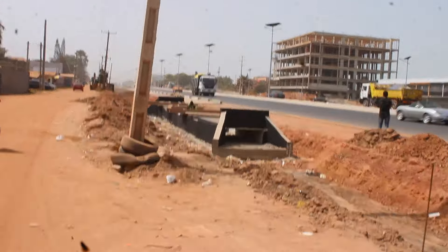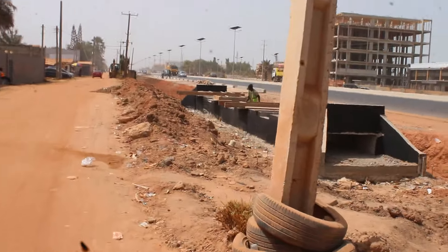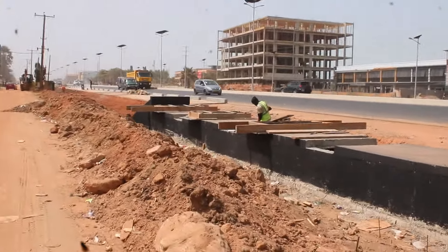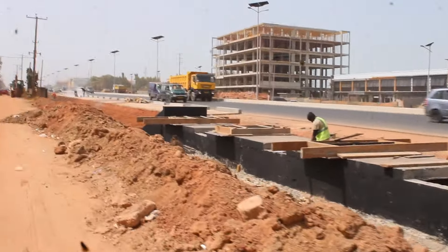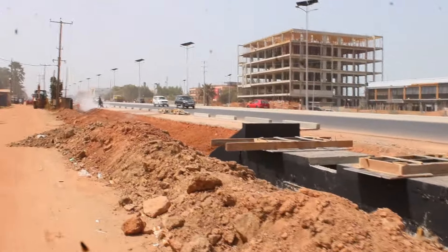They don't have rest, just doing everything possible just to finish this project on time. That's the man responsible for the woods, for the bridge down here.